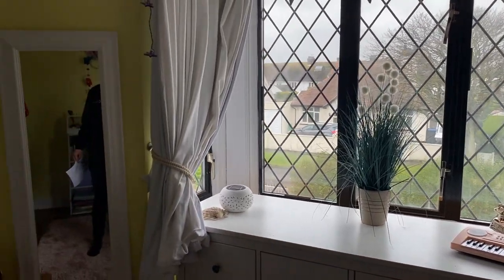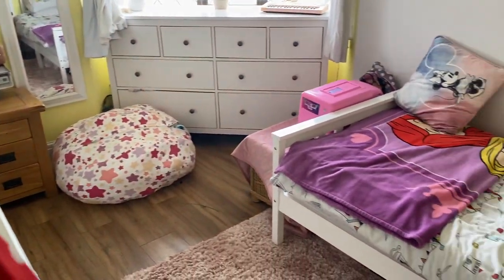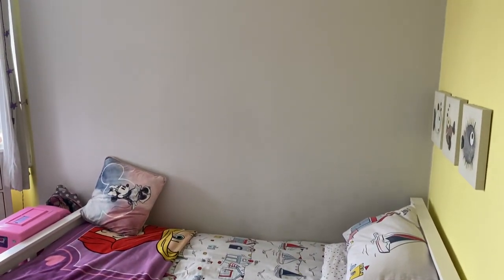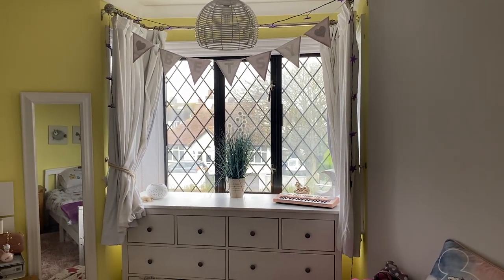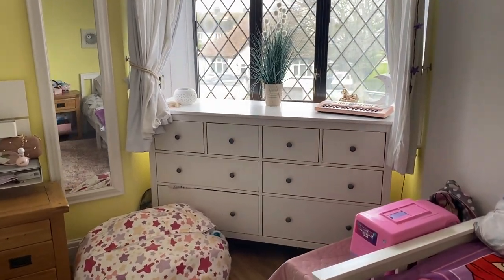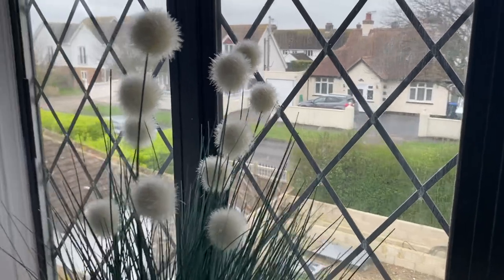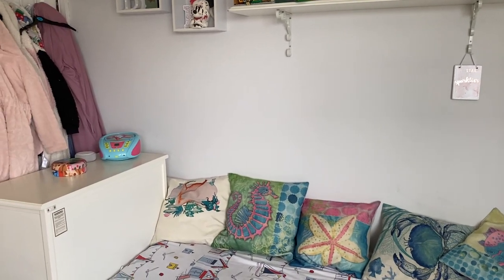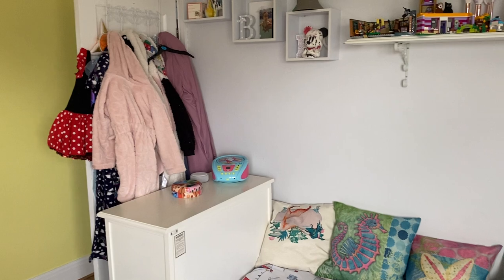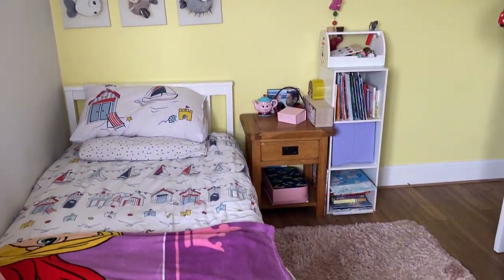Into one of the bedrooms now, which is full of character with lovely windows seen throughout the property. Plenty of space for a double bed or two singles as the current owner has it set up. It's a perfect family home, so if you're looking for a family home by the sea, make sure this one is on your viewing list — Alfred Road, Oakwood Homes, postcode CT7 9NJ. Measurements of this room are 3.56 meters by 3.05 meters.